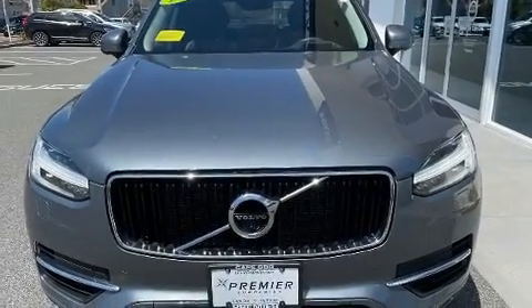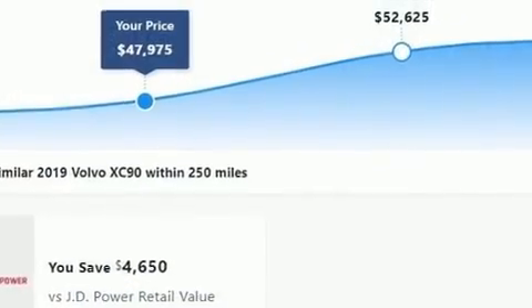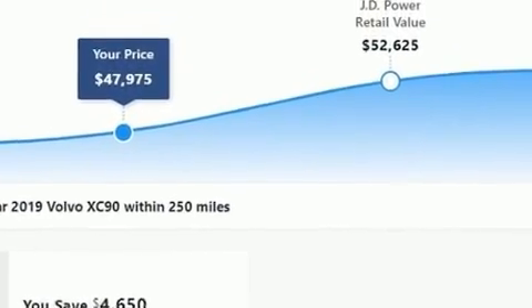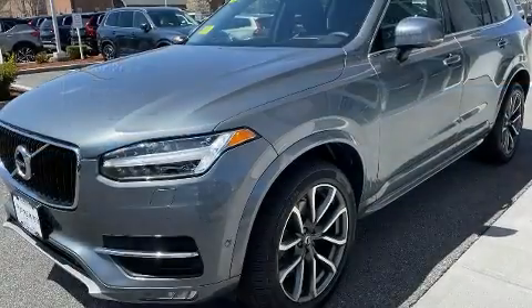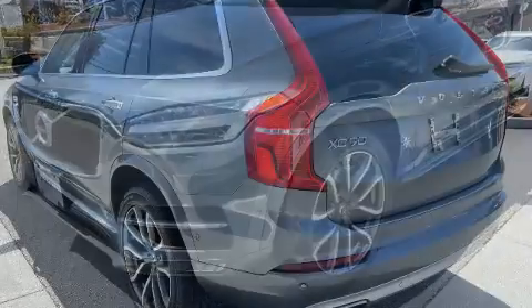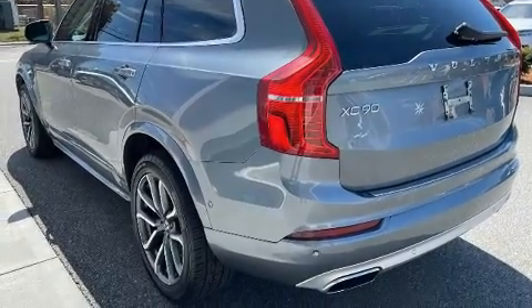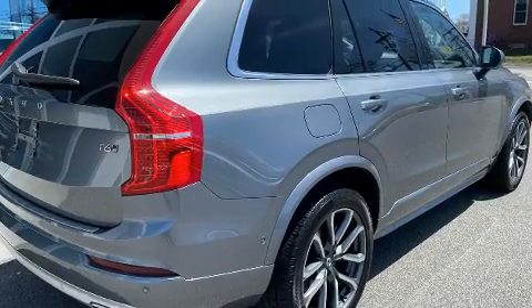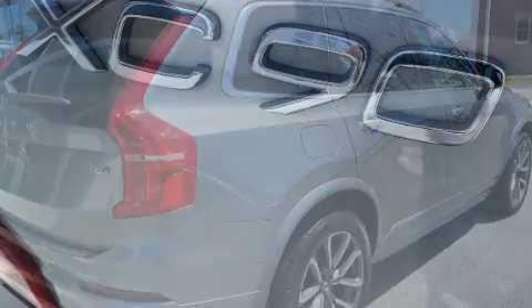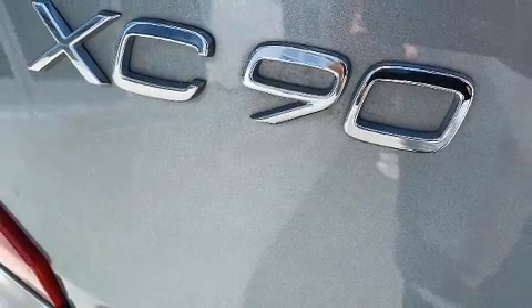Get excited about the 2019 Volvo XC90 with fewer than 45,000 miles on the odometer. This four-door sport utility vehicle prioritizes comfort, safety, and convenience. Smooth gear shifts are achieved thanks to the two-liter four-cylinder engine, and for added security, dynamic stability control supplements the drivetrain. The engine breathes better thanks to a turbocharger, improving both performance and economy.